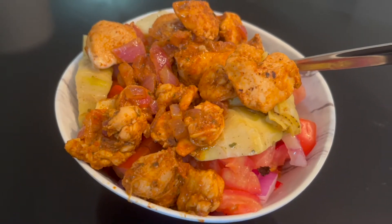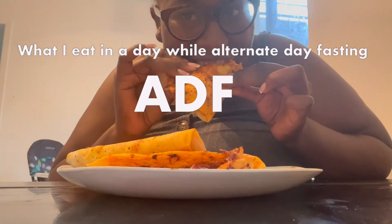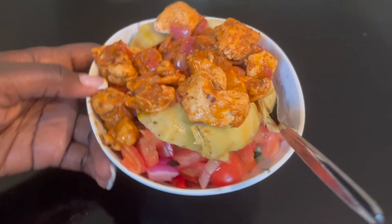Welcome or welcome back to my channel. We are back with another alternate day fasting video, and today it is a what I eat in a day while alternate day fasting for fat loss, while we're still nourishing our body.